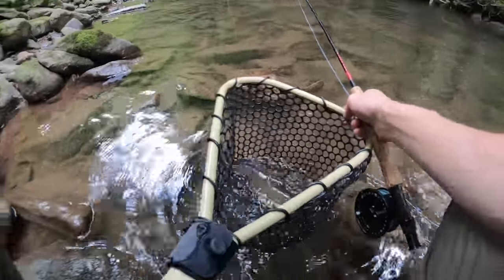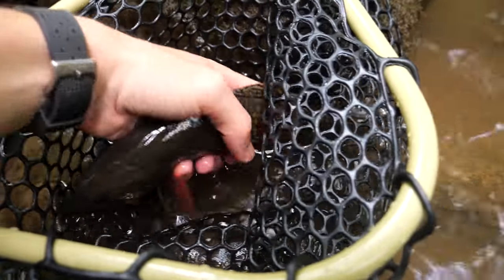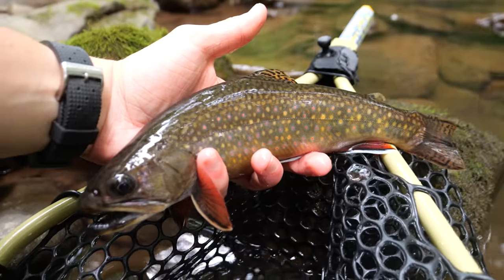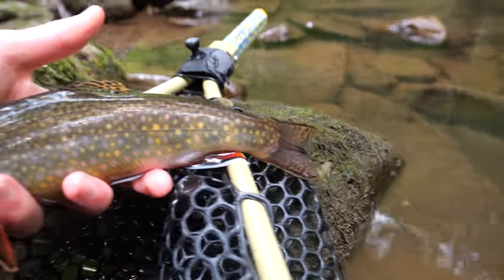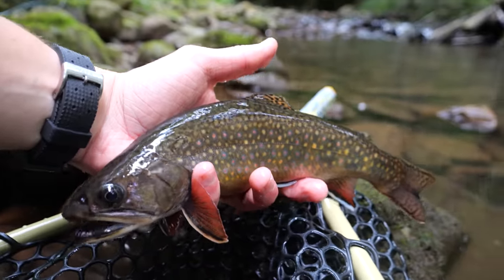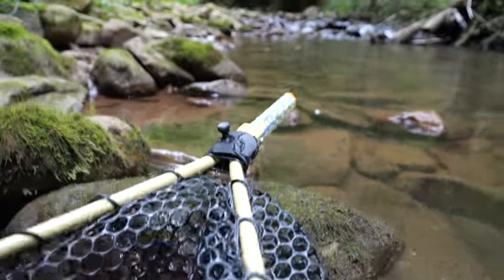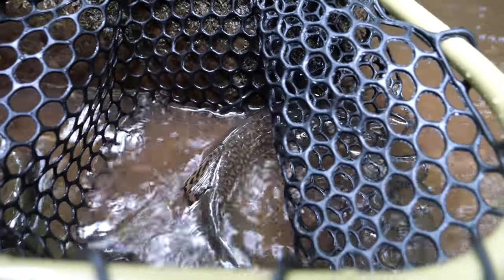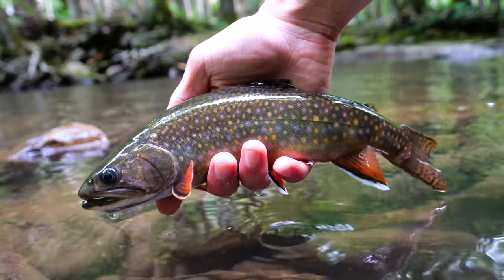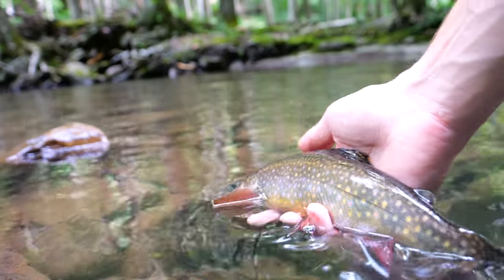Look at that thing. Good gracious. All right guys, let's take a look at this thing. This is an 11 pushing 12 inch native all day long. Look how big that thing is, and the colors on that fish are incredible. You cannot tell me that is not just like one of the most perfect fish on planet earth — beautiful, mature, native Appalachian brook trout. That is incredible. I'm going to get him released and keep going. Now I'm super hyped up because I haven't been fishing that long and I've already caught an 11-plus inch native. Let's keep going.